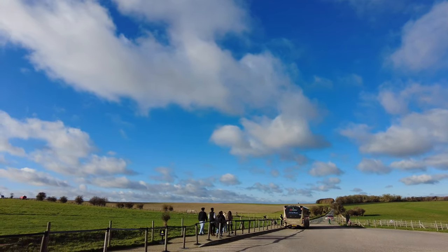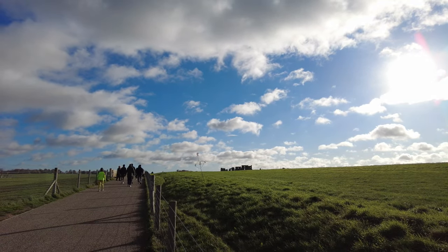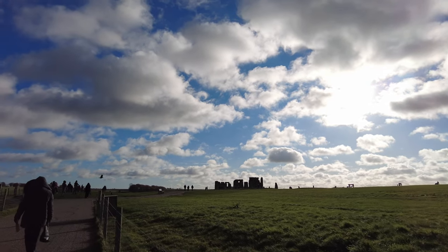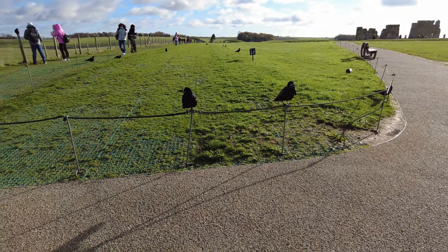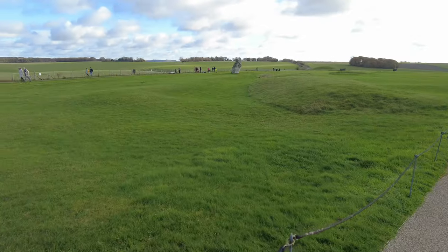We arrived by bus rather than walk the mile and a half to the stones, and as you can see it's a glorious day — the sun is shining, but it is a very cold wind sweeping across the Salisbury Plains landscape. The ravens greet us; sadly I don't have any food for them.